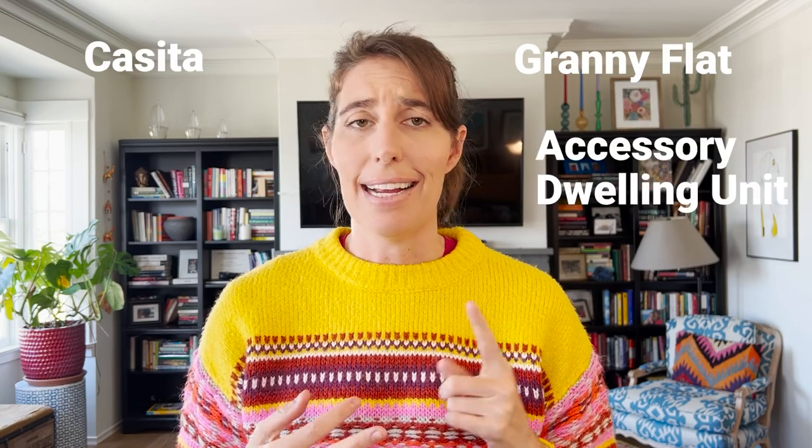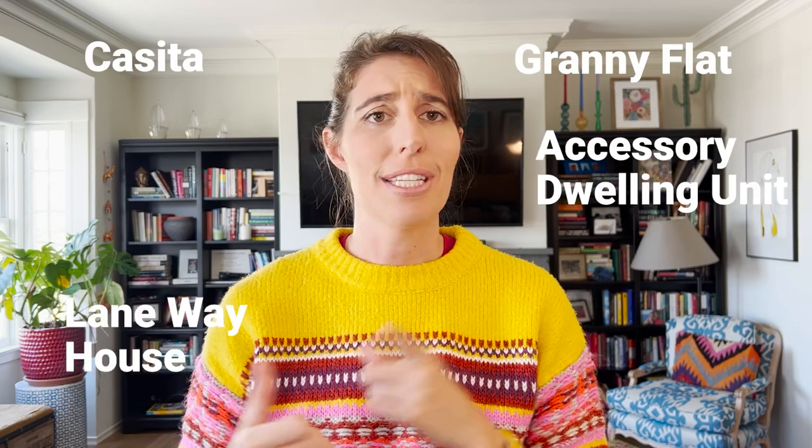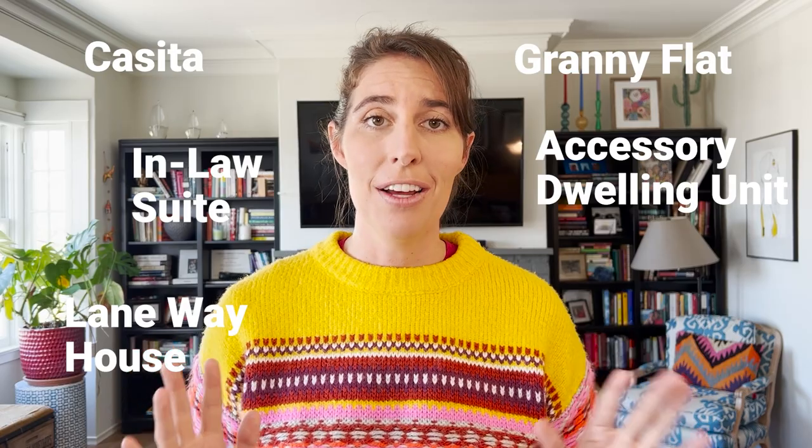Granny flat, casita, accessory dwelling unit, laneway house, in-law suite — whatever you call it, we are going to define it for you today, talk about things that you need to be on the lookout for if you're interested in this, and talk about how to finance these projects. Let's dive in.